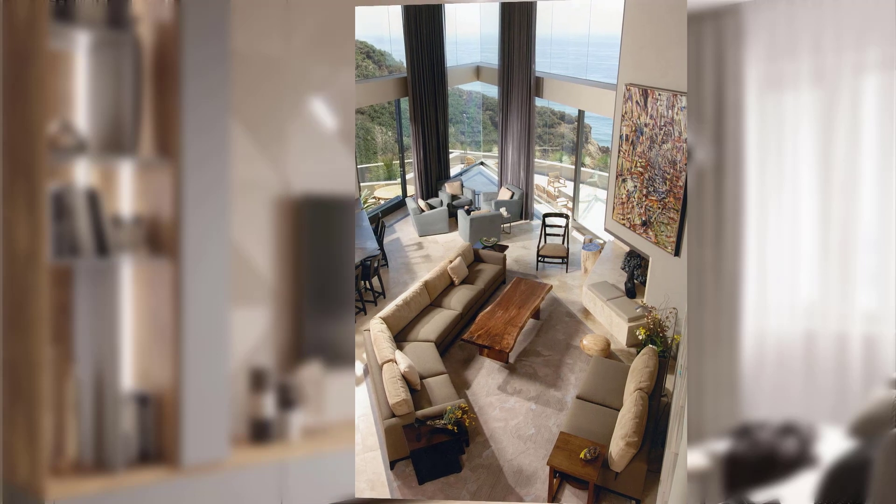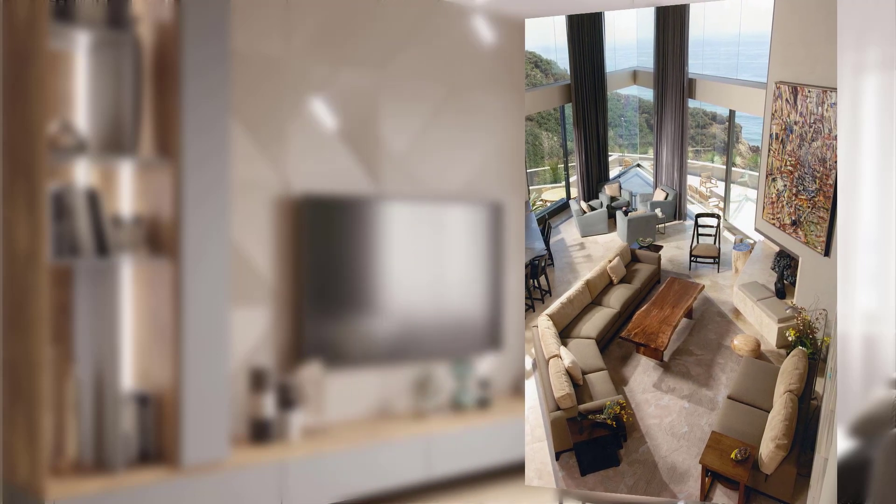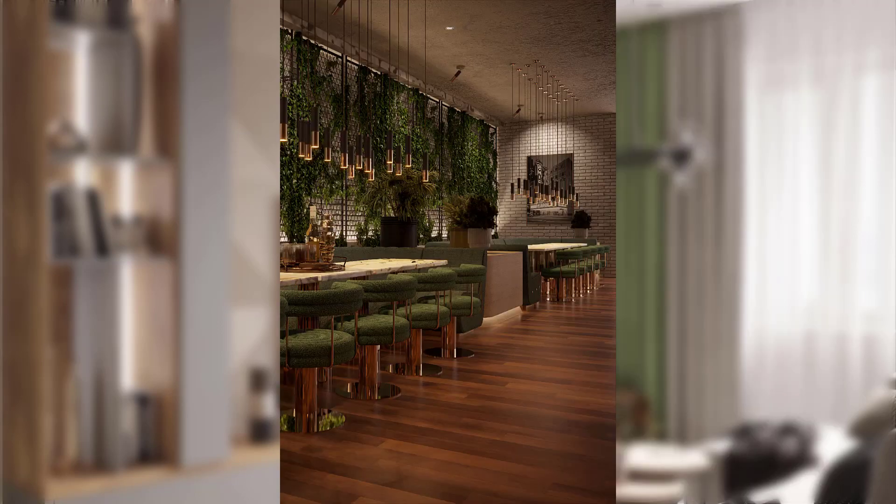Point number fifteen: balance the retro elements with modern touches, creating a harmonious blend of past and present for a timeless mid-century modern look.